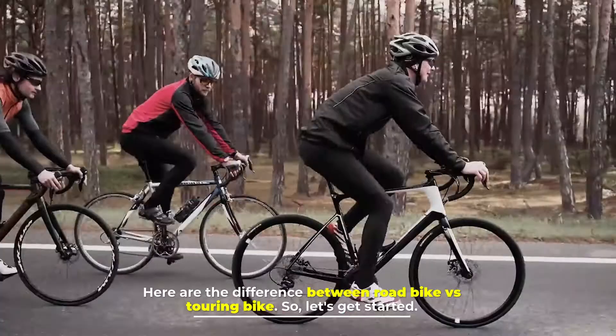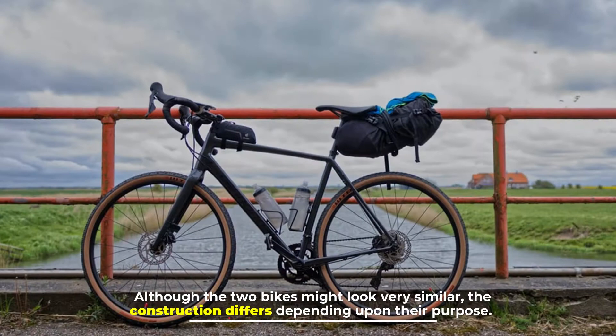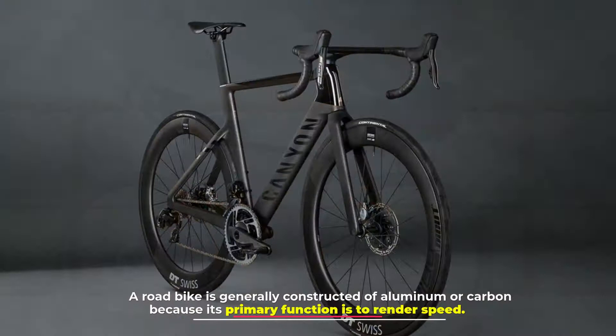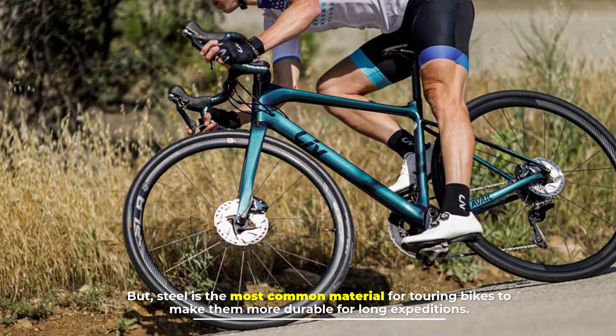Here are the differences between road bike vs touring bike. Number one: construction. Although the two bikes might look very similar, the construction differs depending upon their purpose. A road bike is generally constructed of aluminum or carbon because its primary function is to render speed. Aluminum provides great efficacy due to its lower weight, but steel is the most common material for touring bikes to make them more durable.